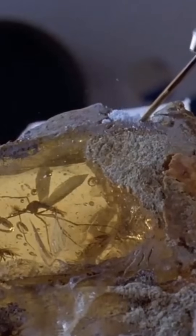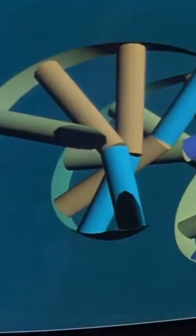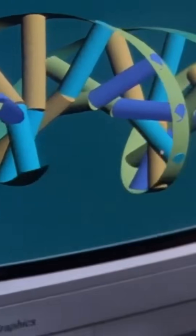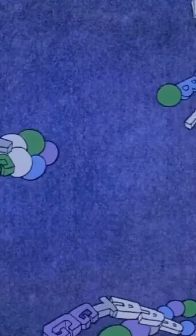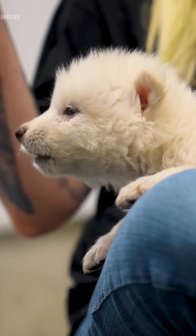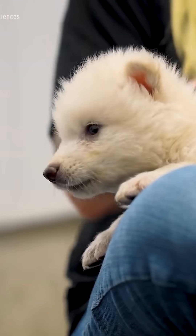We've all seen Jurassic Park, right? The dinosaurs were created using ancient dino DNA from mosquitoes, but the DNA was damaged, and so the damaged portions were filled in where needed with frog DNA. Well, these adorable little guys are the same idea, but kind of in reverse.